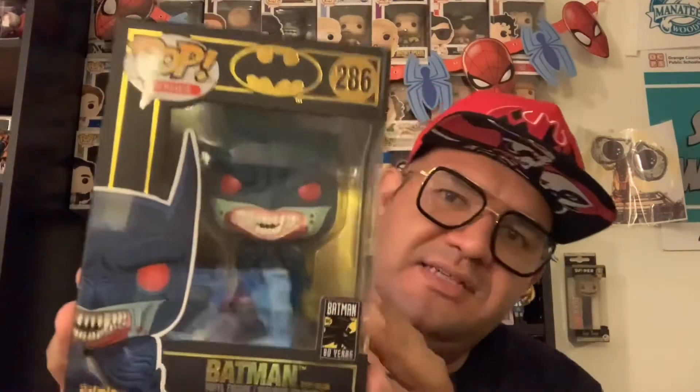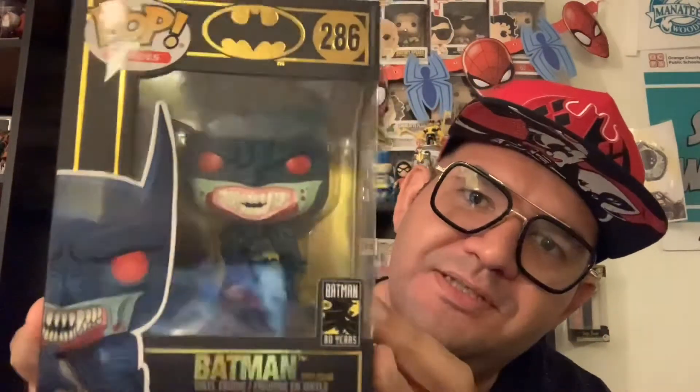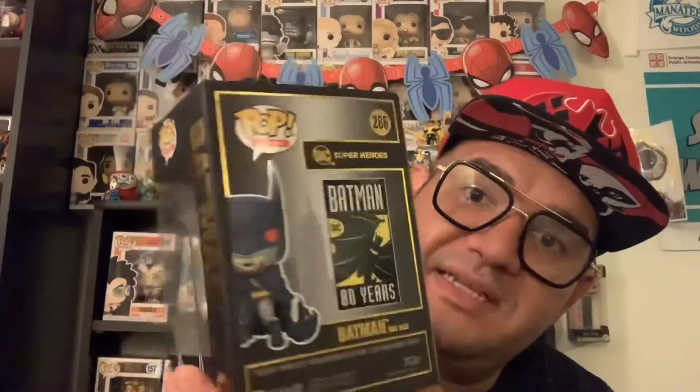Look at this Batman - this Batman looks amazing, Dracula style. Look at the blood there. Thank you so much Funko Rebel. Again, follow him on Instagram, follow him on his YouTube channel.